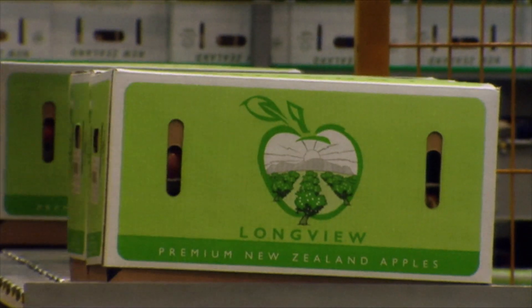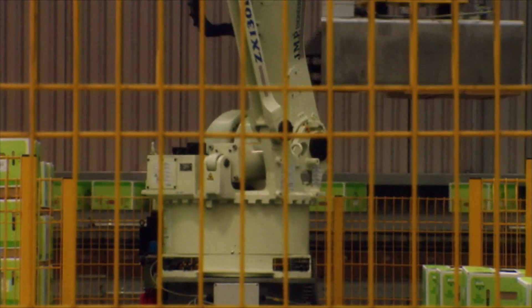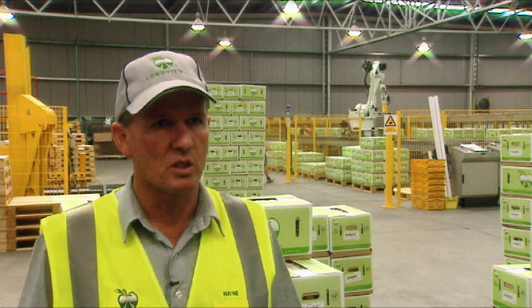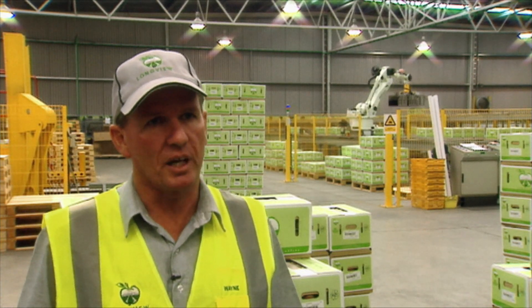A shed normally this size would run 110 people; we're running 65 — 60% — but it's more than just saving on labour, it gives us a nice tight workforce. People like working here and that has spin-offs that are hard to calculate.